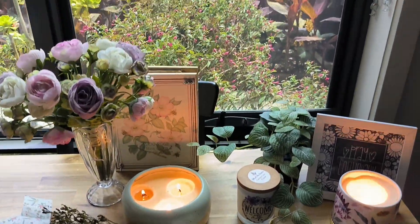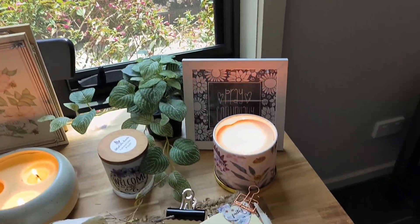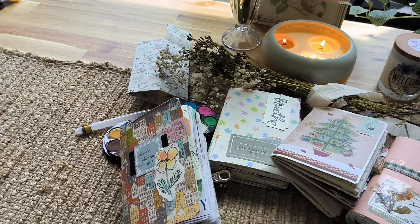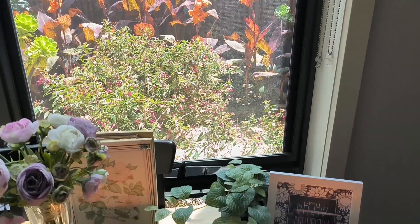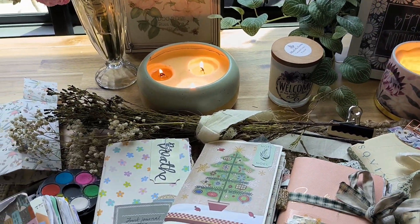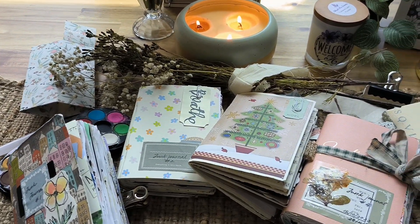Thank you for coming and joining me today. This is my new space — we've recently moved house, and this is the outlook I have out of my dining room window. I wanted to answer the question today: what is junk journaling in a nutshell?